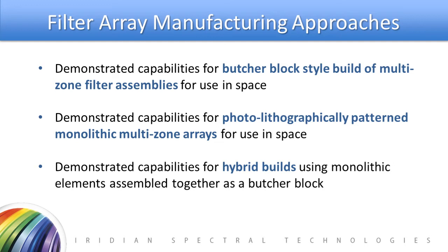This butcher block example illustrates one of the two approaches we take to array manufacturing. The butcher block style involves individual filters being coated, cut up, and then assembled together into a single robust assembly. The other approach is patterned filters, where through the use of photolithography, a monolithic substrate can have multiple coatings applied to it in a pattern. We also have the capability to produce hybrid builds that take advantage of both approaches, where parts of an array are patterned and then butcher block assembled to other patterned parts.